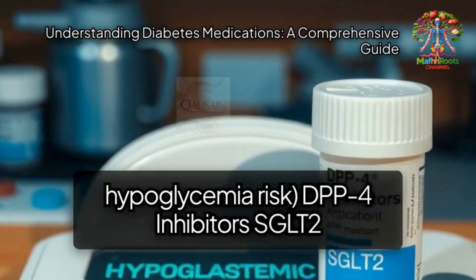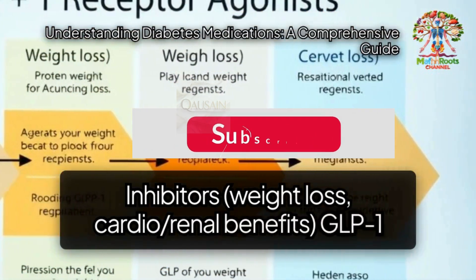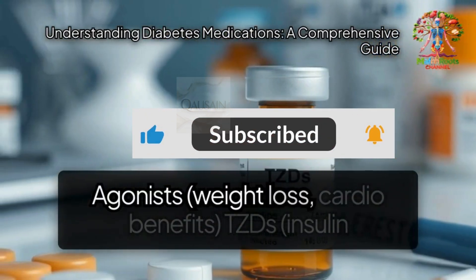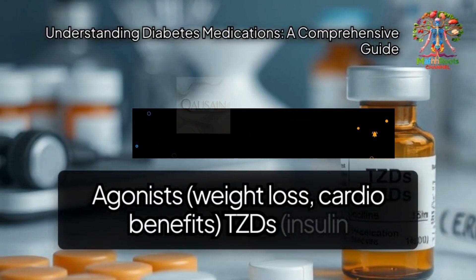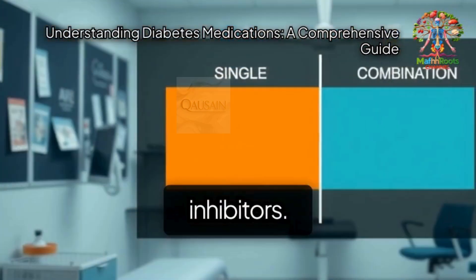DPP-4 inhibitors. SGLT-2 inhibitors offer weight loss and cardio-renal benefits. GLP-1 receptor agonists provide weight loss and cardiovascular benefits. TZDs improve insulin sensitivity but may cause potential weight gain. Alpha-glucosidase inhibitors.